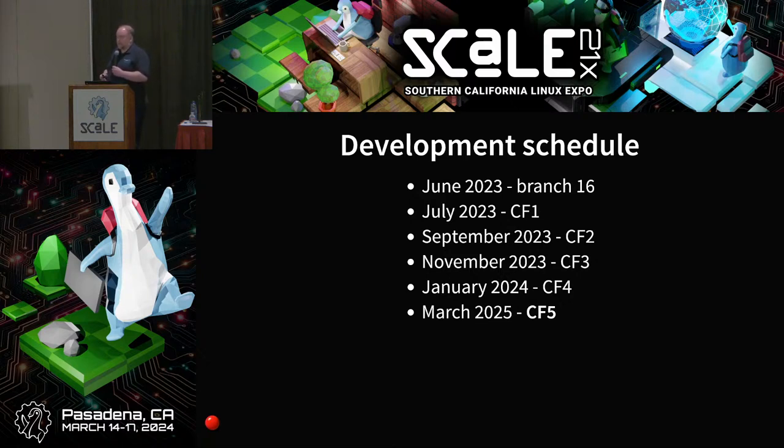In Postgres, we work with something called CommitFests — our way of doing iterative development. We spend one month building and contributing features, then one month reviewing and committing them to the main branch. The first CommitFest for Postgres 17 was in July, then September, November, January, and we are currently in the middle of the fifth CommitFest for March, which will be the last one. At the end of CommitFest 5, that's the feature freeze for version 17.